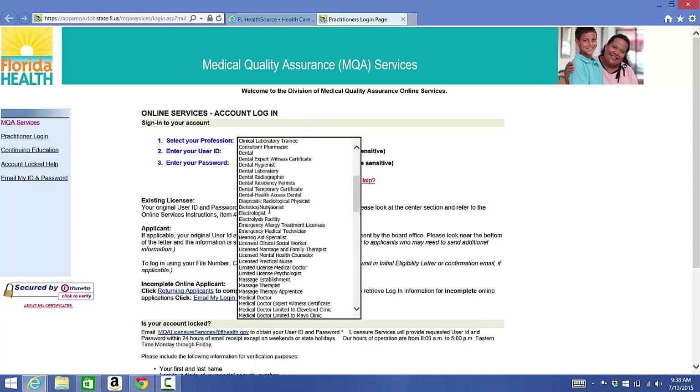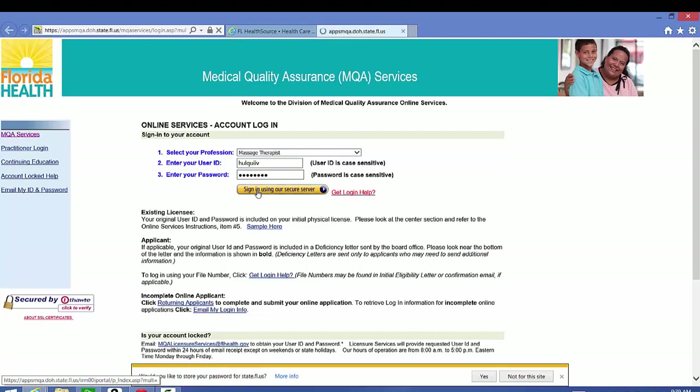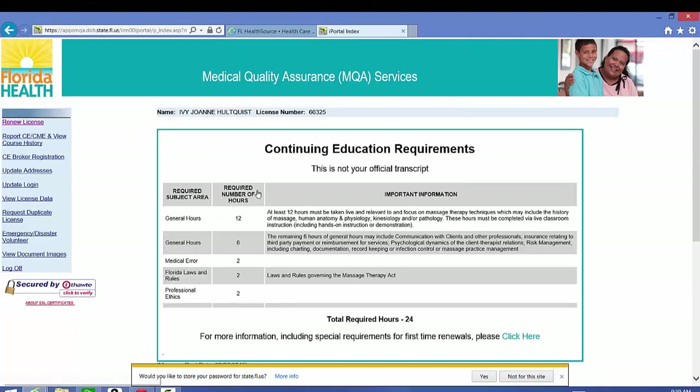Select your profession. There are three massage-related ones: massage establishments, massage therapist, and apprentice. Select massage therapist and enter your username and password. These can be found on your renewal form or on a piece of paper that was attached to your original license. Enter your password and sign in using the secure server. Here it lists my continuing education requirements.